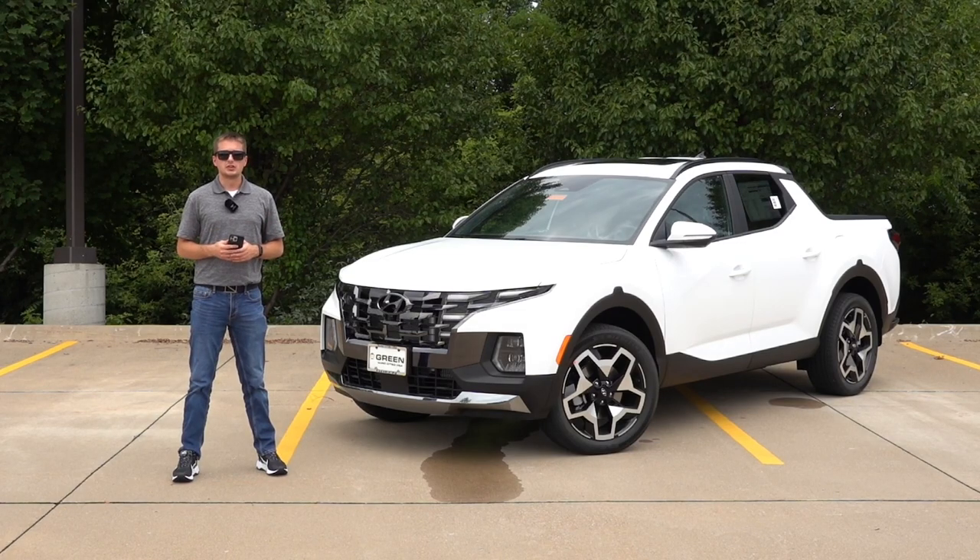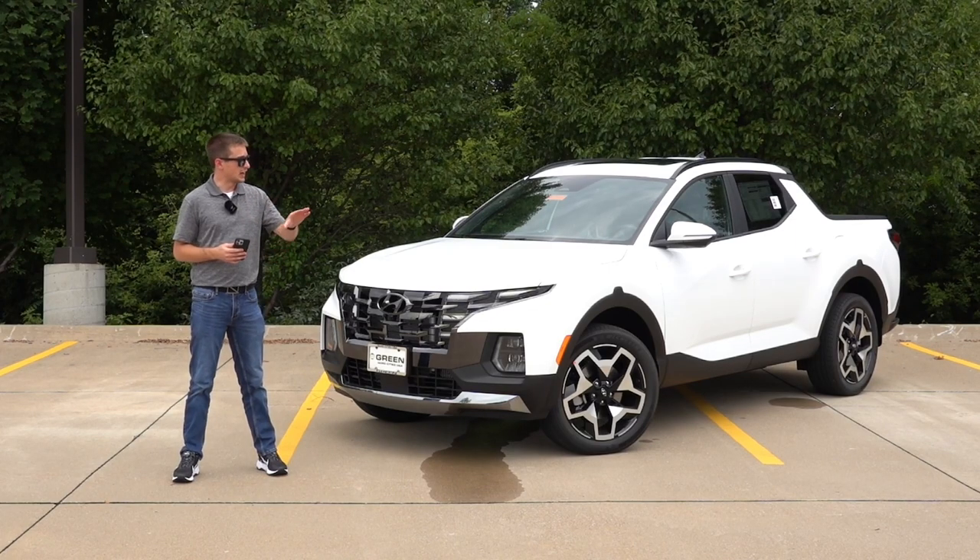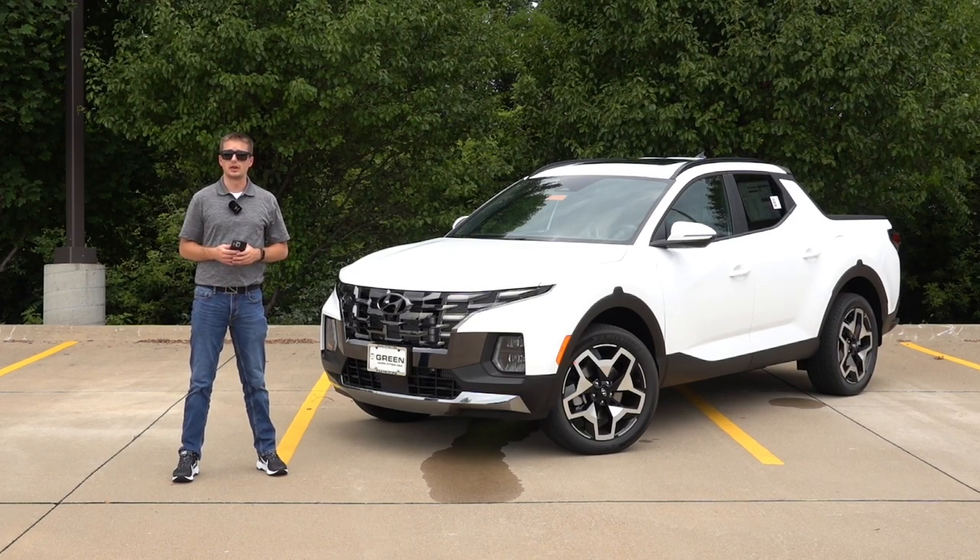Moving on to exterior colors, I'm glad to announce that Hyundai is carrying over all of the exterior colors available for 2023. I think the Santa Cruz has some of the best exterior colors in the Hyundai lineup, at least currently. So all the same exterior colors are going to be available for 2024.